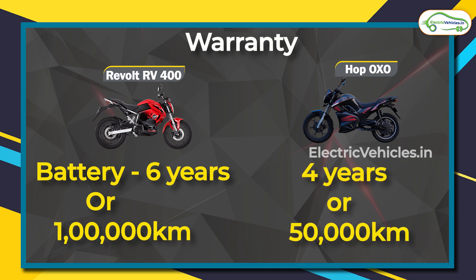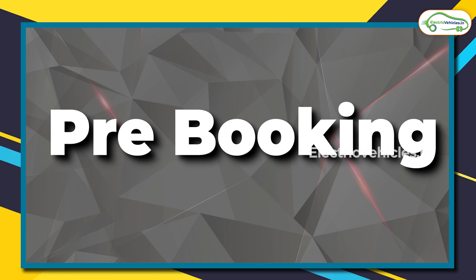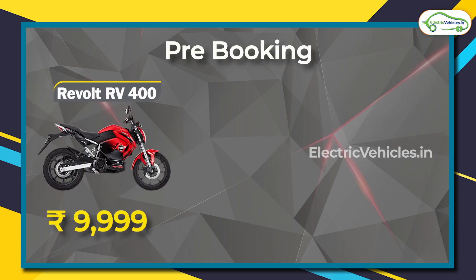For battery warranty, the RV 400 wins hands down — it comes with six years or 1 lakh kilometers of battery warranty. For the Oxo model, it is four years or 50,000 kilometers, and for the Oxo X it is four years or unlimited kilometers.